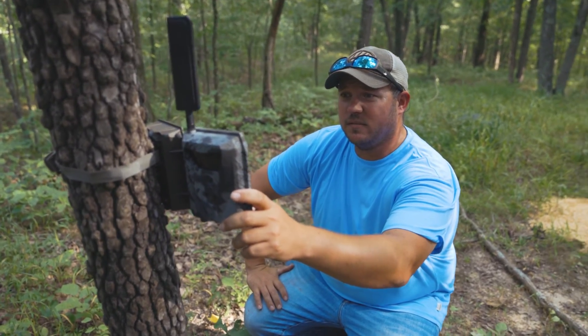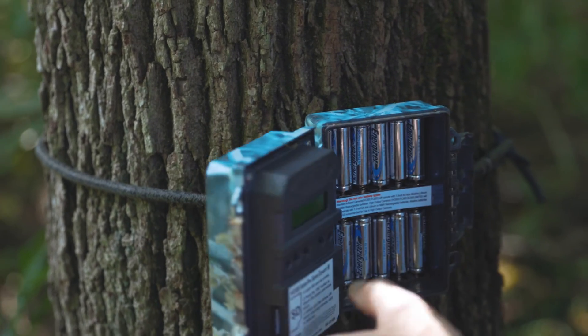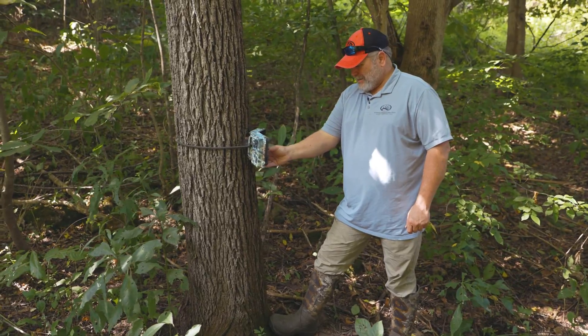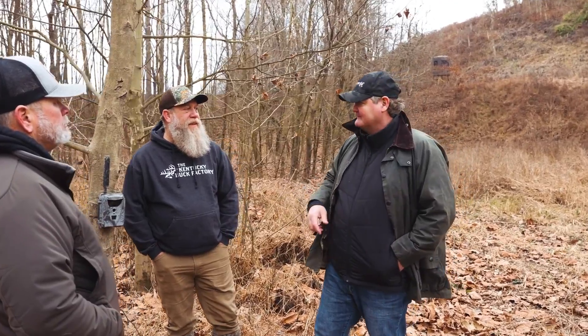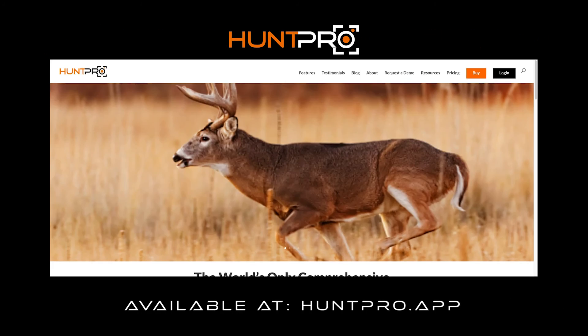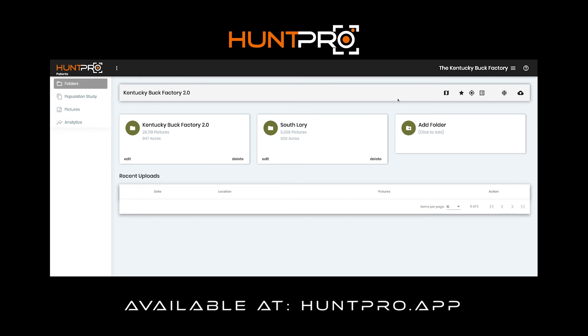In the old days - I've been doing large-scale trail camera surveys for clients on large properties for 20 years - you just want to pull your hair out. You're hitting that right arrow key and then there's wind blowing, crows, raccoons, squirrels. Oh, there's a deer. And then trying to break out your unique bucks and say, 'This is Joe' - and now I'm going to go find as many more pictures of Joe as I can. Well, HuntPro AI has solved that problem immensely.